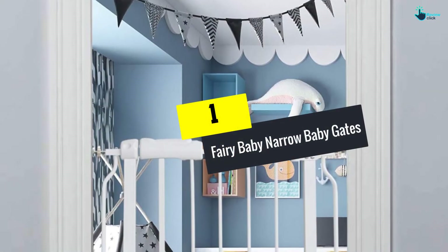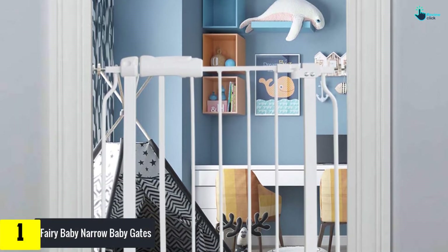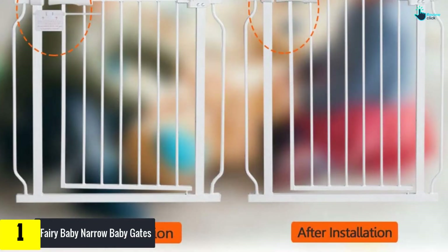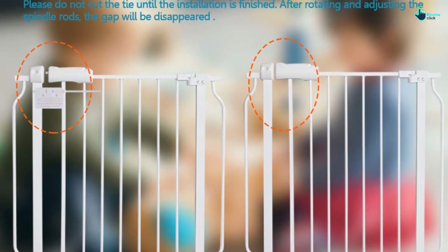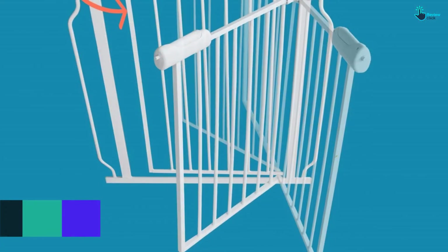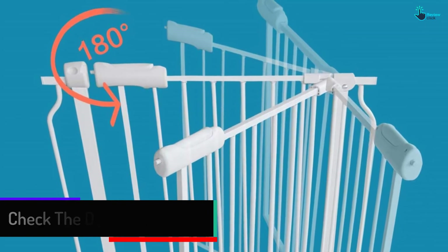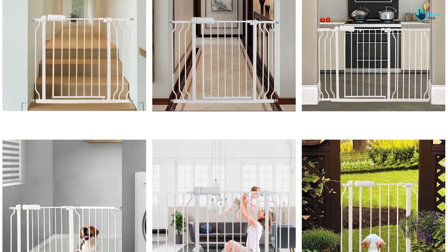And finally at number 1, we have the Fairy Baby Narrow Baby Gates. The Fairy Baby Narrow Gate is equipped with 4 pressure adjustment bolts that facilitate simple and safe installation without needing to drill holes in walls, so there would be no damage to your home. Note that prior to installation, there will be a gap between the latch and the lock — this is not a defect. The durable and sturdy metal construction securely prevents kids from passing through, can withstand an impact of 80 pounds, and has a spacing of 2.75 inches between each metal rod to prevent a child's head from getting stuck.